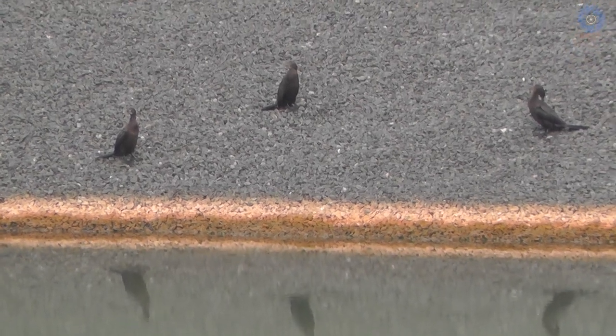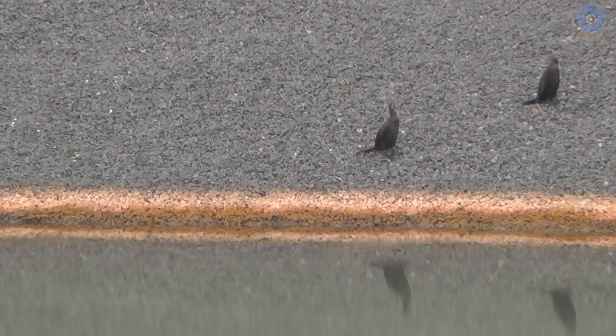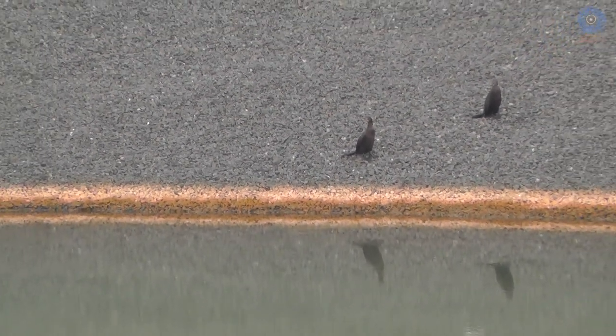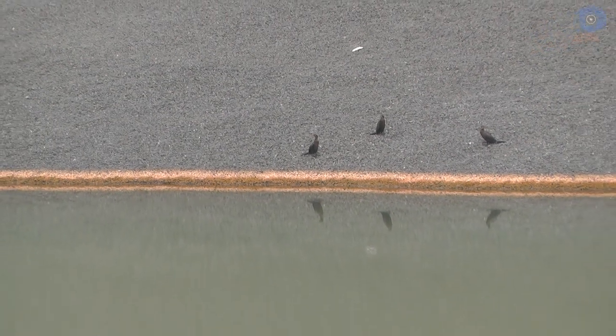Also, look at how the lake has been attracting wildlife. There are different types of birds, some fish have already been introduced into the lake, and that has attracted a couple of snakes.